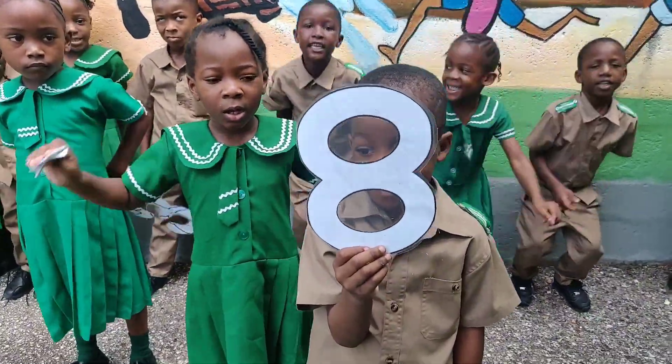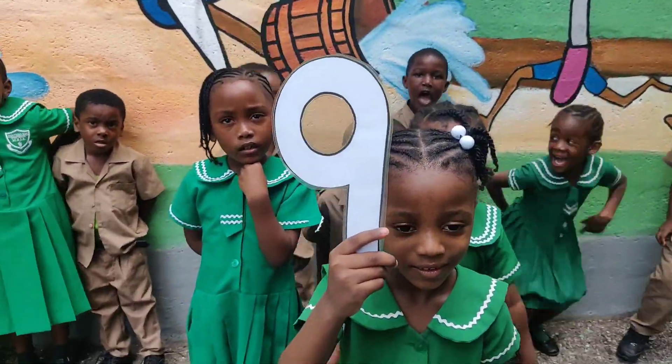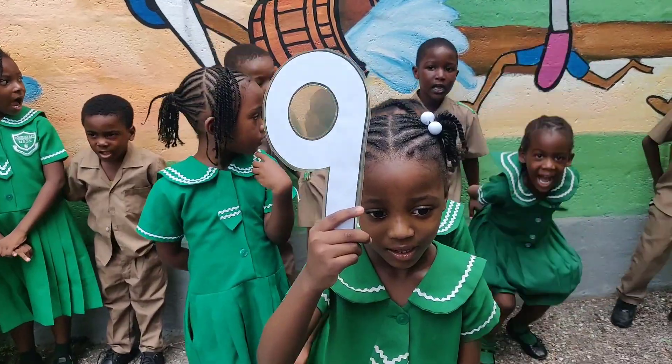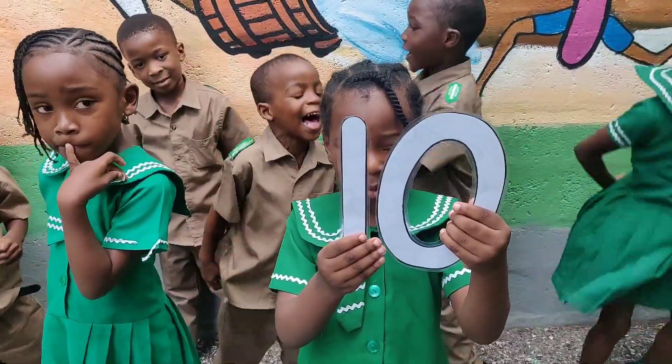Eight! Eight! That's the number eight! Nine! That's the number nine! Ten! Ten! That's the number ten.